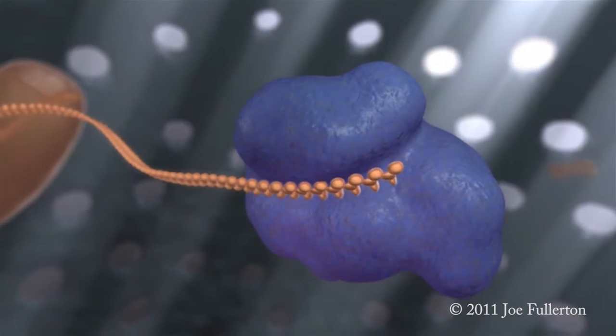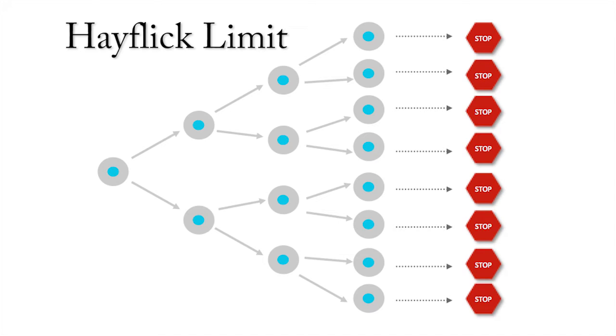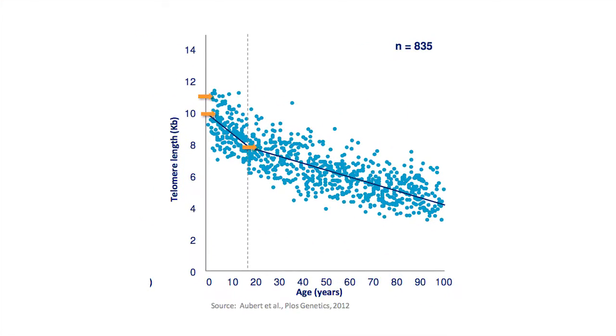Telomerase works along with a protein complex called shelterins to lengthen the telomeres. Depending on cell type, the Hayflick limit establishes the absolute number of cellular divisions, in the range of 50 to 70 times, governing the upper end of potential cell longevity. With aging, the progressive loss of telomeres continues. A fetus in utero may have telomeres of around 15,000 to 20,000 base pairs, or 15 to 20 kilobases; by birth this may be reduced to 10 to 15 kilobases.